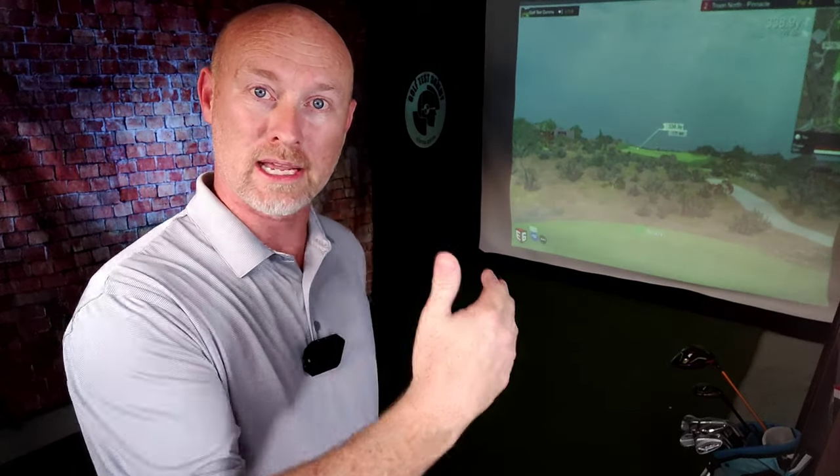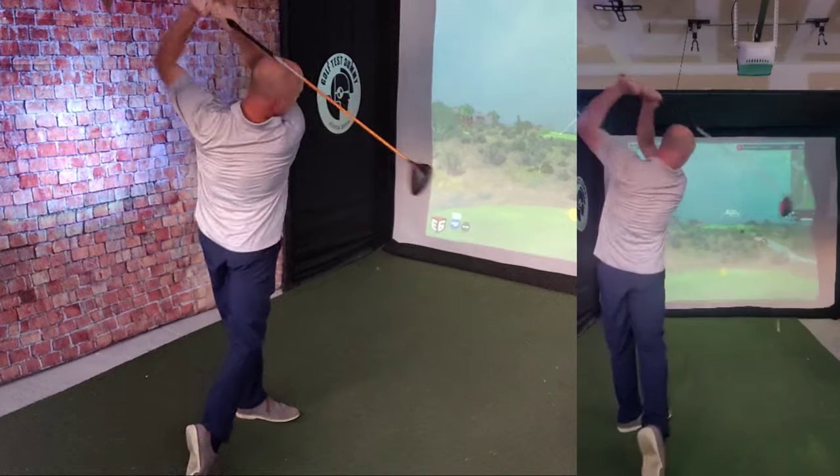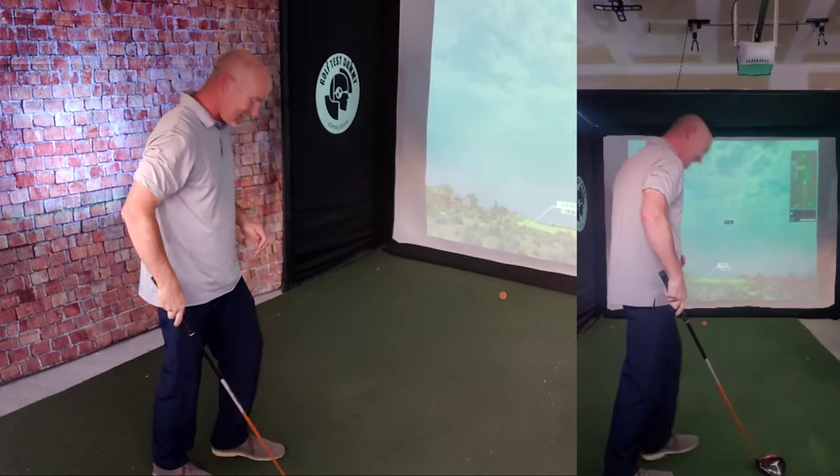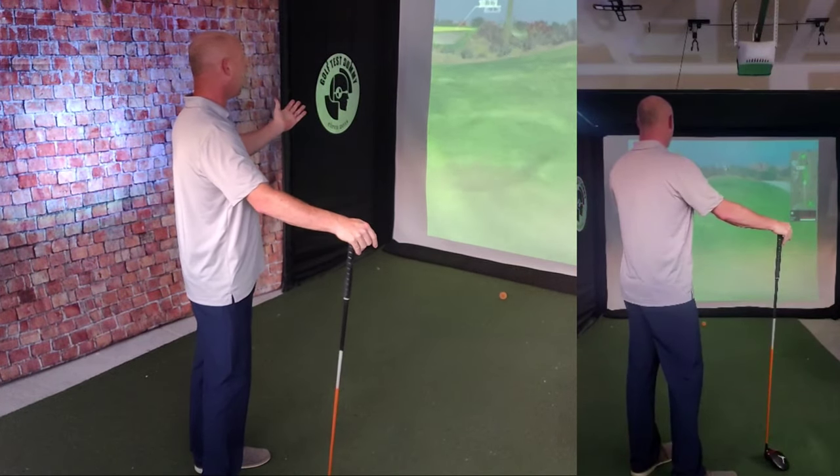I've got 339 yards on this par 4. It's almost a risk-reward hole — you could hit a hybrid off the tee and play it safe to the fat part of the fairway, or hit it deeper and try to get closer to the green, but it bottlenecks into a much tighter fairway. I'm going to hit the driver and see if I can get it into that bottleneck and stay out of the rough. Oh man, it's beautiful — but too far! That doesn't happen — I don't hit through fairways because of too much distance. That's a 270-yard drive with no big elevation drop.